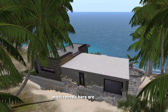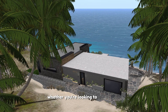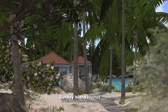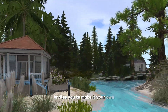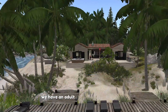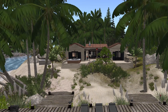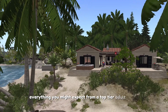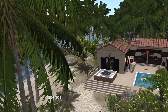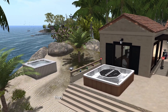Most homes here are unfurnished, providing a blank canvas for those who love to personalize their space. Whether you're looking to settle down or simply seeking a peaceful corner to unwind, Whitsunday Island invites you to make it your own. For those intrigued by the nightlife, we have an adult club — currently inactive, but a space filled with possibilities and equipped with everything you might expect from a top-tier adult venue on Second Life. Its future remains open; whether it stays or evolves depends on finding the right vision for it.